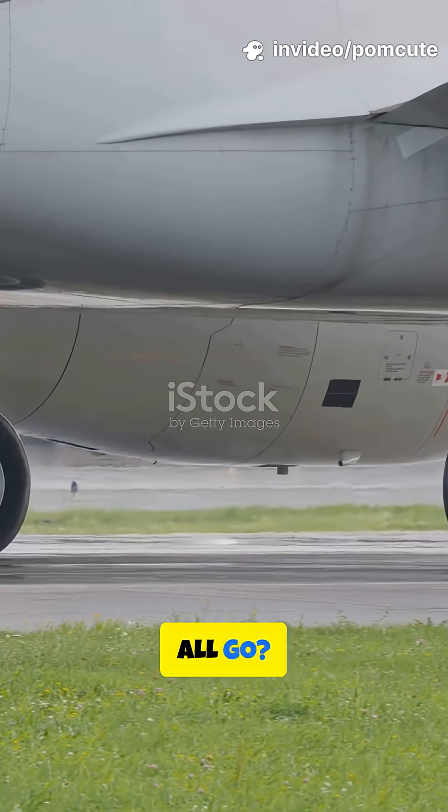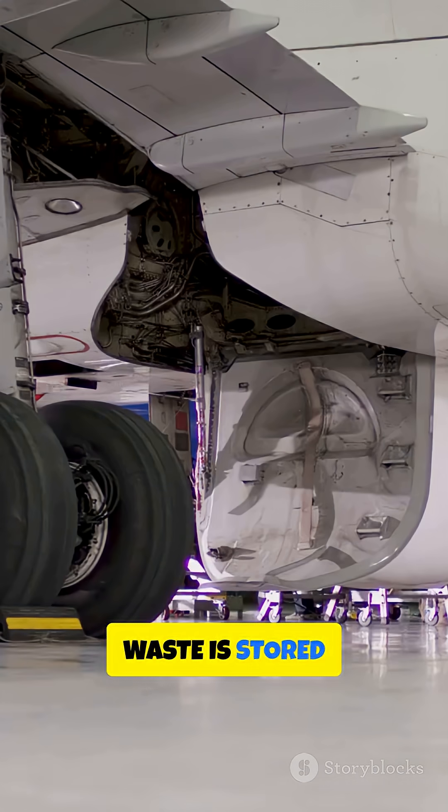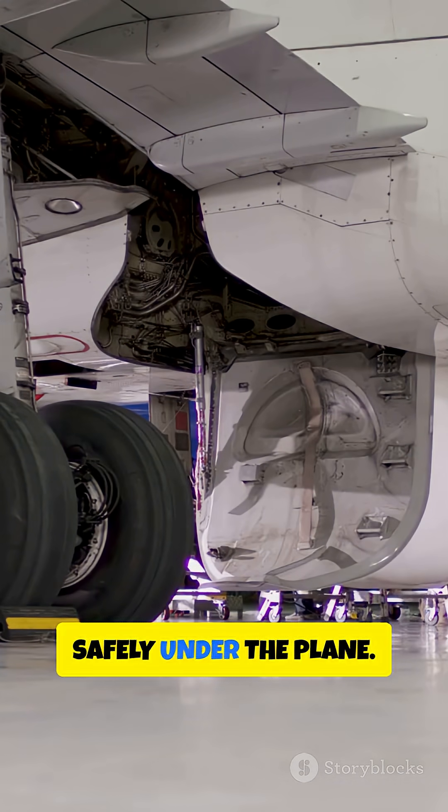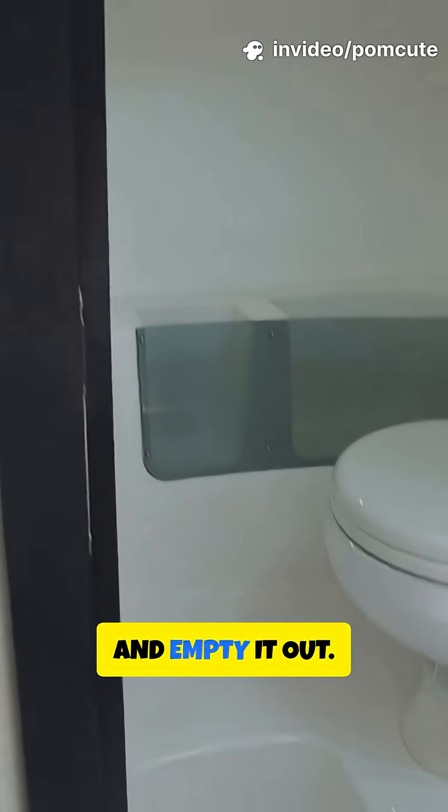But where does it all go? Not into the sky, thank goodness. Waste is stored in a sealed tank safely under the plane. When the plane lands, special trucks come and empty it out.